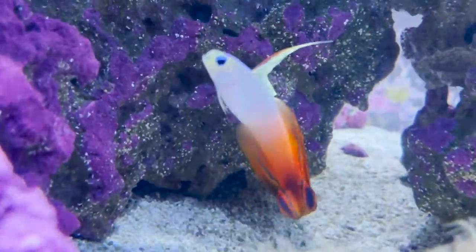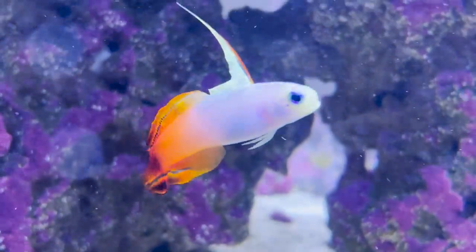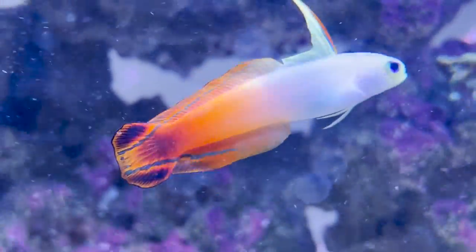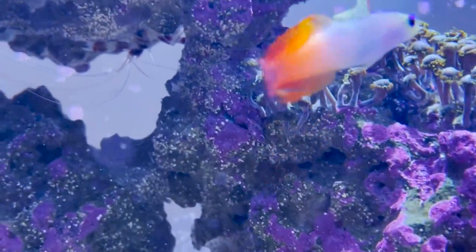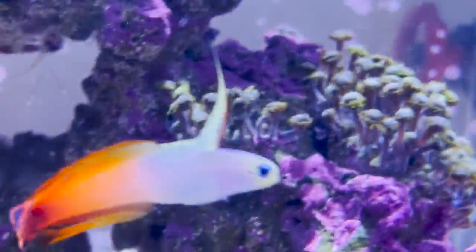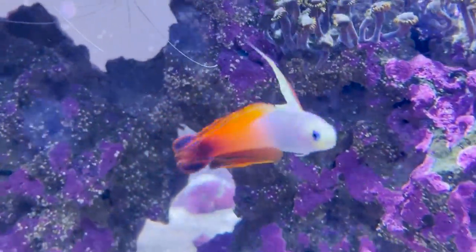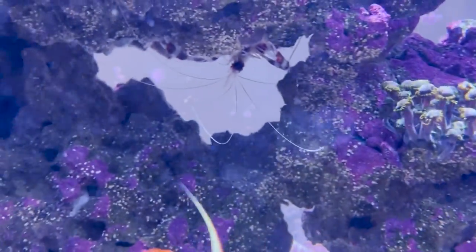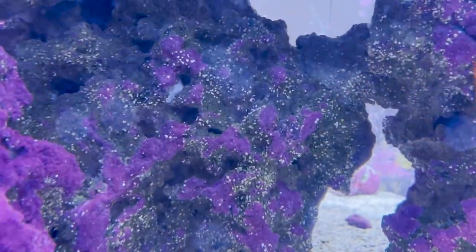One of the most common mistakes is not providing enough hiding spots for the fish. Firefish gobies are very shy creatures and need places to hide and feel safe. As you can see with Mushu, he adores being able to go into this little outcropping of rock — that's his safe space. Lower in that outcropping is also where he goes to bed. He's the first one in the tank to go to bed and the last one to wake up in the morning and come out.